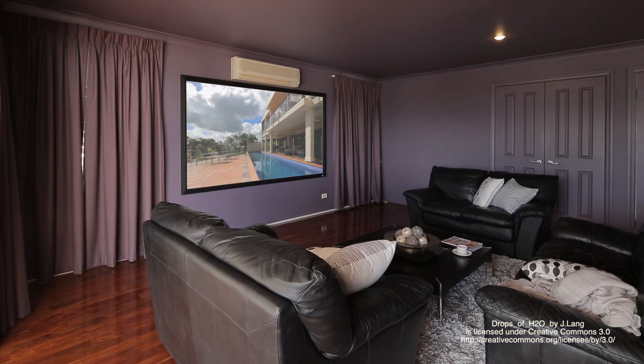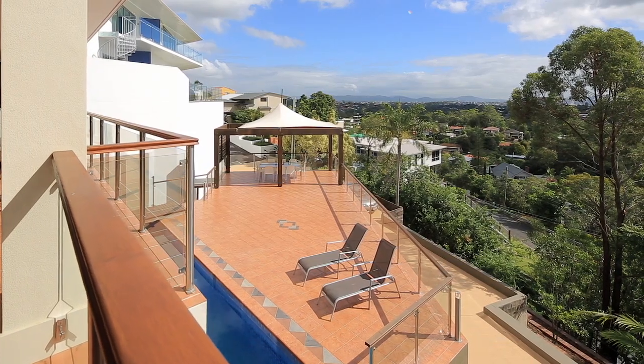Other exceptional features of this home include a cellar, cinema and study.